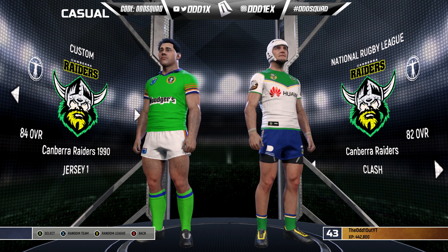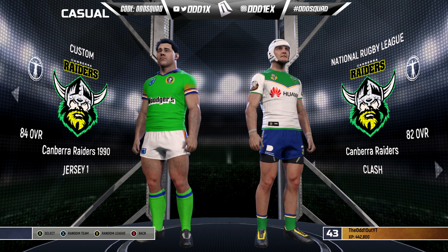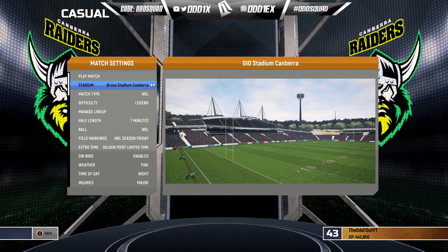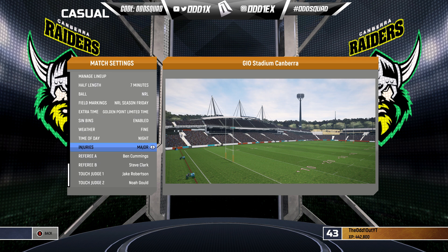In comparison, this 1990 Canberra Raiders team has a modest 84 overall against the 2022 Raiders who aren't far off with an 82. Settings will be playing at Canberra, empty stadium, legend difficulty, seven-minute halves, and major injuries on. Let's run it.